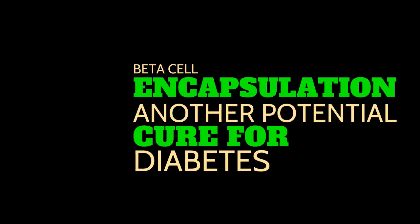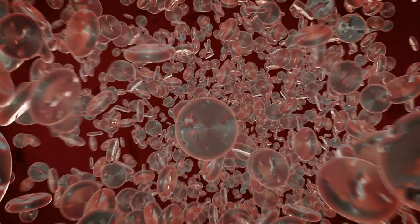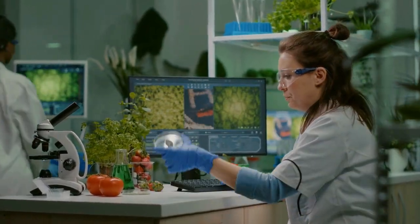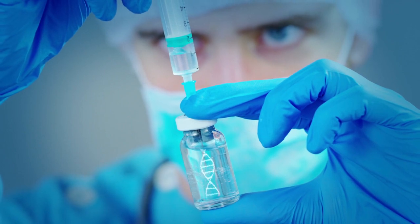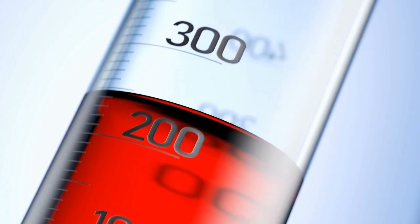Beta cell encapsulation is another potential cure for type 1 diabetes. It is a promising area of research in the field of diabetes treatment. Beta cells are a type of cells found in the pancreas that are responsible for producing and releasing insulin, a hormone essential for regulating blood sugar levels.